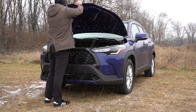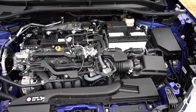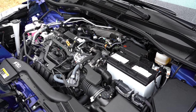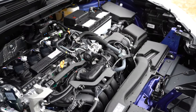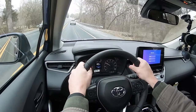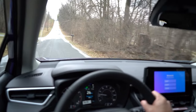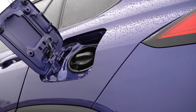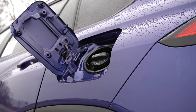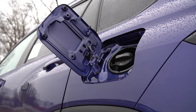Regardless of trim level, the powertrain on the Corolla Cross is the same: a 2.0-liter naturally aspirated inline four-cylinder putting out 169 horsepower at 6,600 RPM and 151 pound-feet of torque at 4,400 RPM. That power is sent to the front or all wheels through a CVT. The 0-to-60 time comes in at approximately 9.3 seconds. MPG numbers are 31 city and 33 highway for front-wheel drive, and 29 city and 31 highway for all-wheel drive, taking regular unleaded fuel.